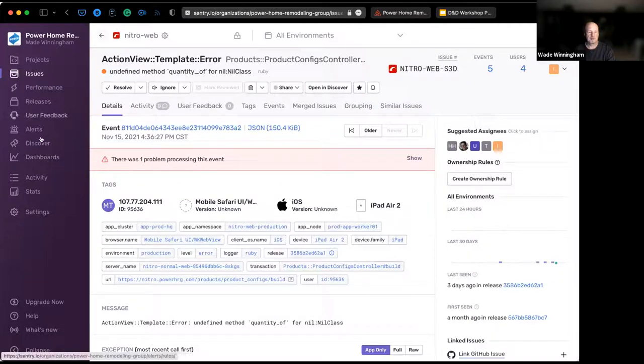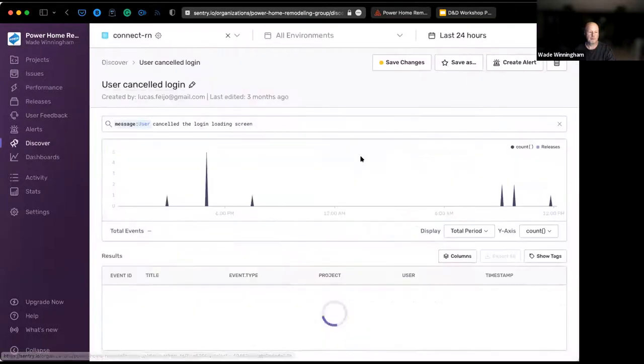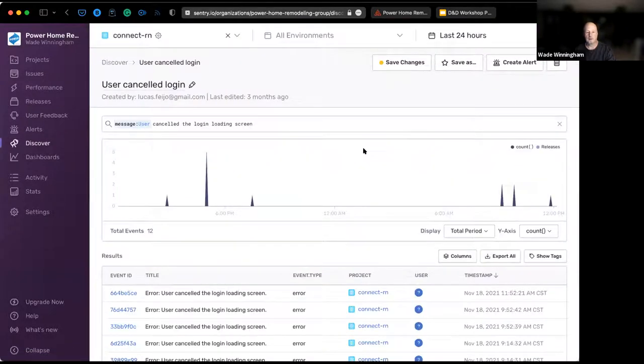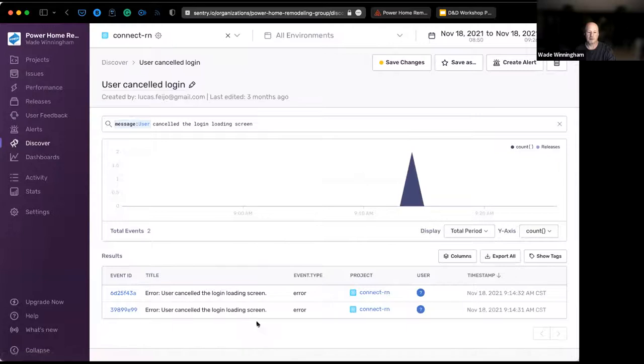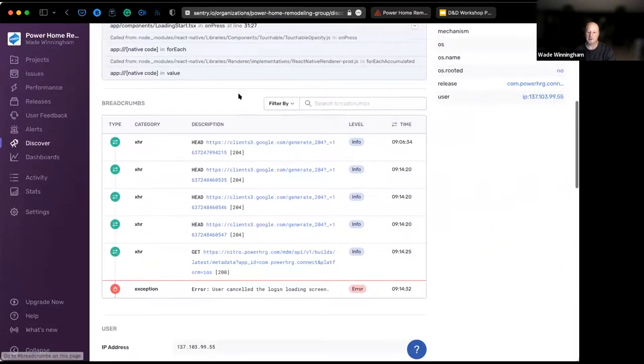One thing I like to use, and some of our teams use as well, is the Discover tool. For example, one of our teams had an issue on our mobile app where a spinner was loading, and if someone canceled a login the spinner would not go away — it would just stay on screen. Just by being able to use Discover, we can drill in on this specific issue, zone in on timing and other details about the phone, and any stack trace we need to see.